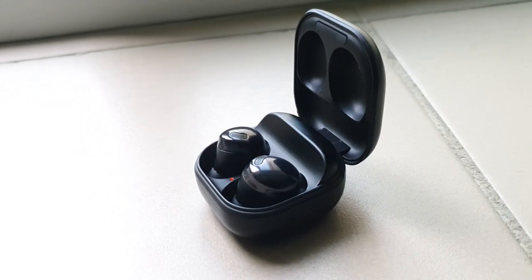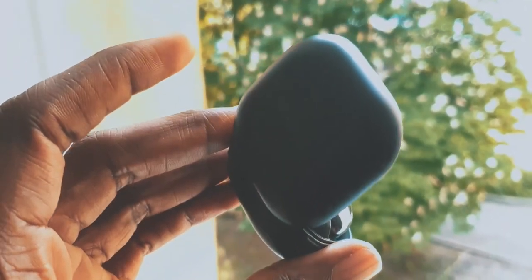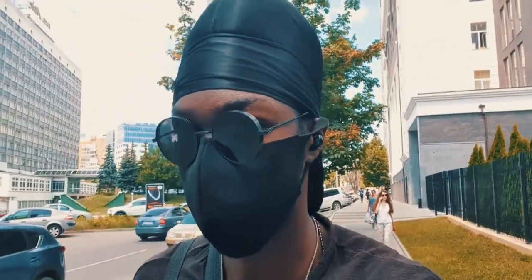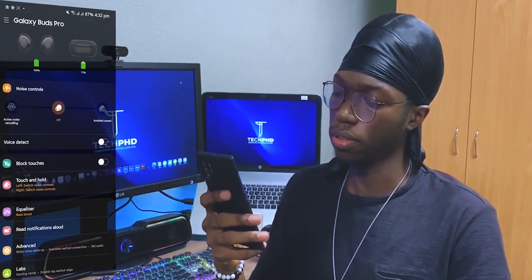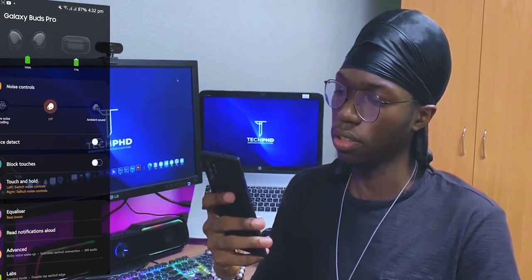Next up, I have my earbuds because I genuinely cannot make it through a day without listening to music, especially during my commute. These are the Galaxy Buds Pro, and while they are beginning to get a little bit old, I think they are still some of the best earbuds on the market. The sound quality is amazing, the active noise cancellation is superb, and I love how it integrates into the Samsung ecosystem, making it very easy to switch between listening on my phone and on my tablet.